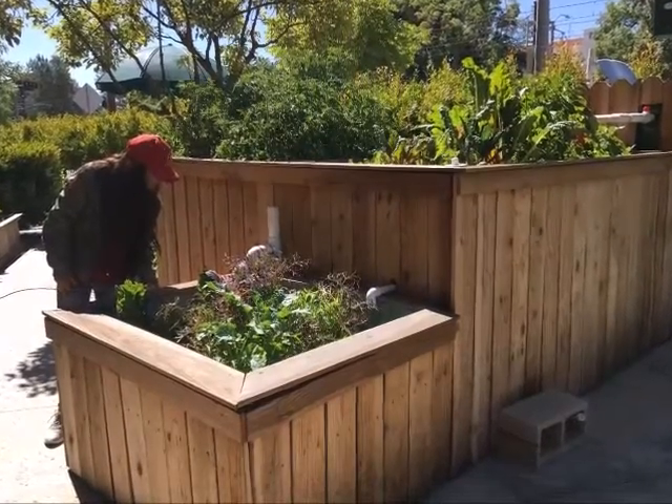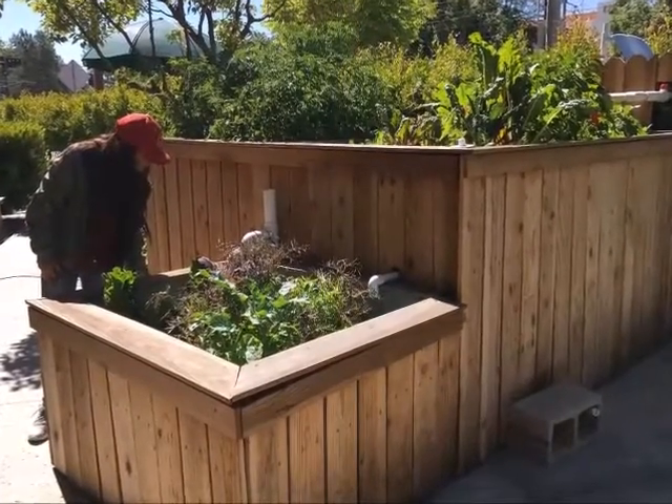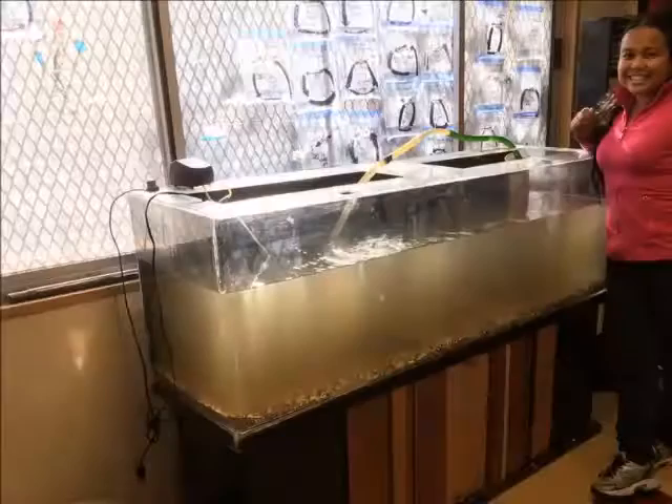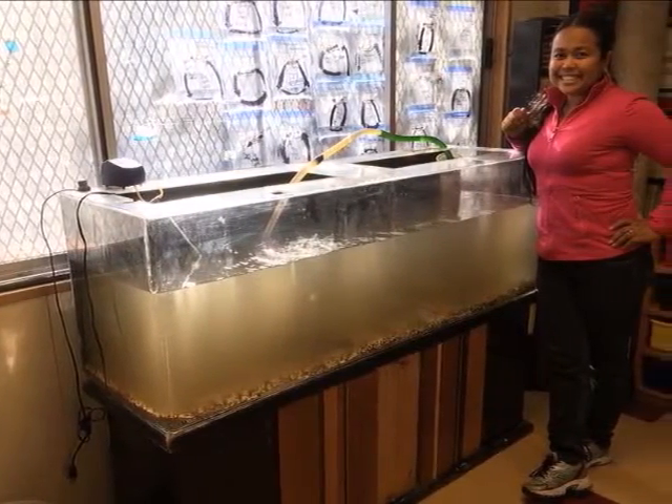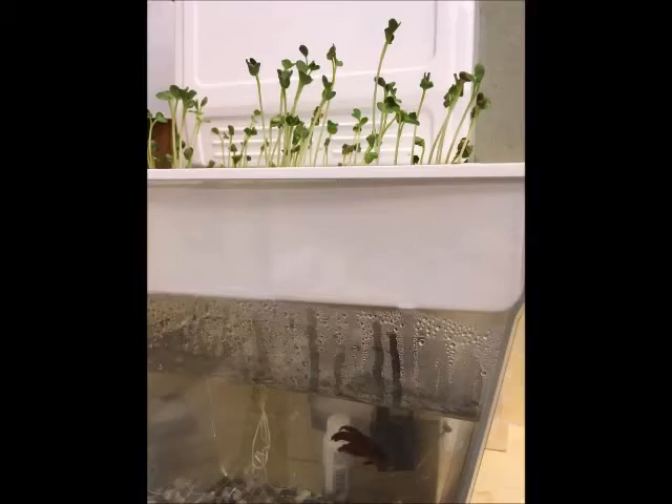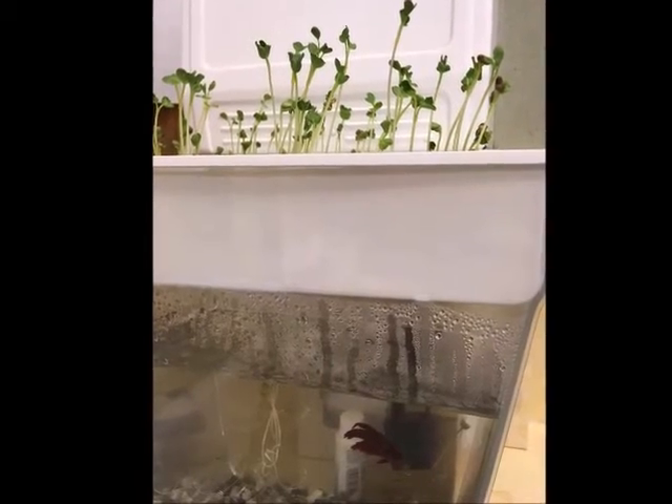grow plants with only water and a fair bit of nutrients, but with aquaponics you add more of a biotic component — you add something living. There's a symbiotic relationship between the plants and what's living in the water underneath.